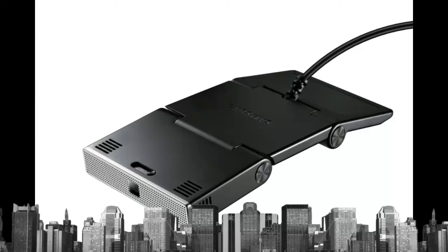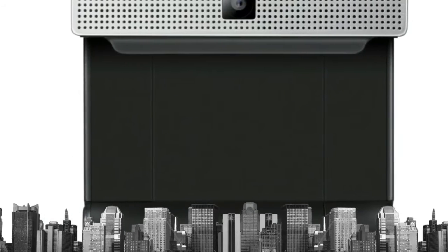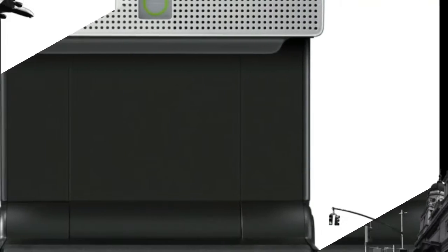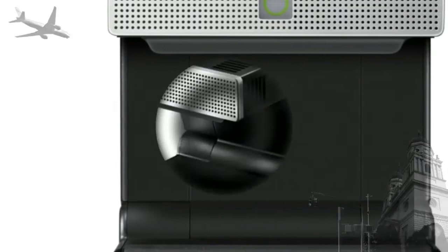With an innovative dual-hinge system, you can even create a built-in stand for stand-alone placement in front of or beside the screen, and adjust positioning to get the best angle and most compact arrangement.